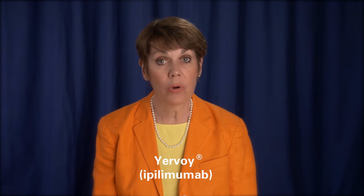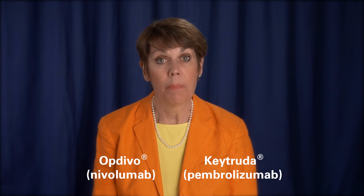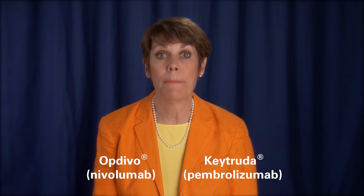Several checkpoint inhibitors are currently FDA-approved for the treatment of melanoma and lung cancer. The drug Urovoi blocks a checkpoint called CTLA-4. Two other drugs, Opdivo and Keytruda, block a checkpoint called PD-1. Many cancers respond to checkpoint inhibitors, and the future looks very bright for this important class of immunotherapies.